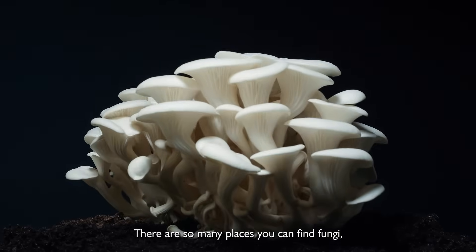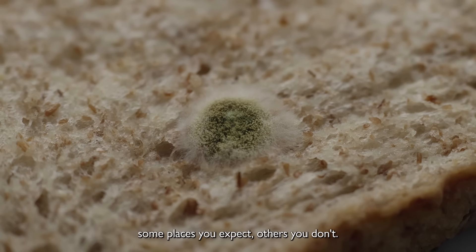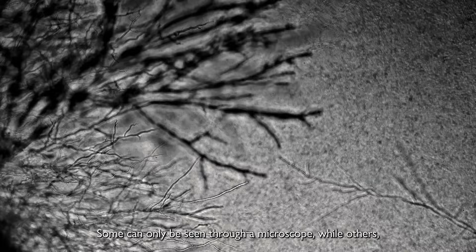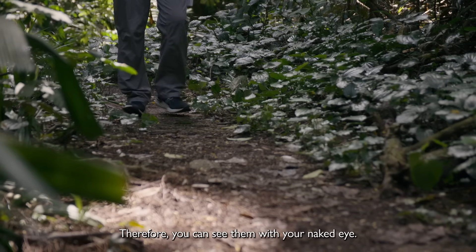There are so many places you can find fungi. Some places you expect, others you don't. Most of the time, we are blind to them. Some can only be seen through a microscope, while others they grow very huge. Therefore, you can see them with your naked eye.